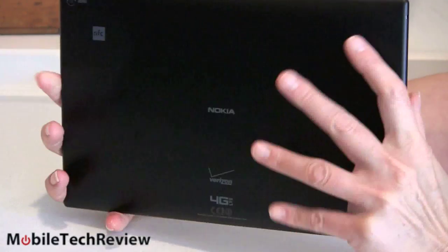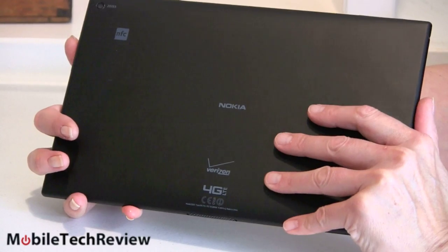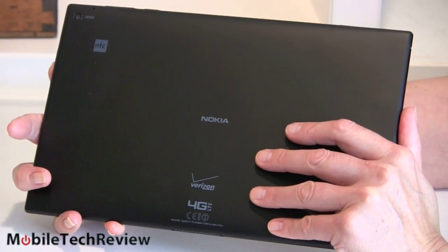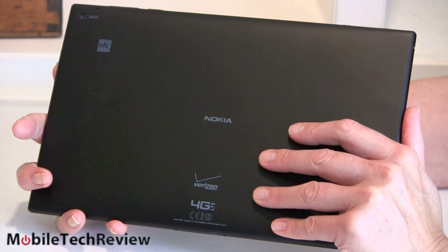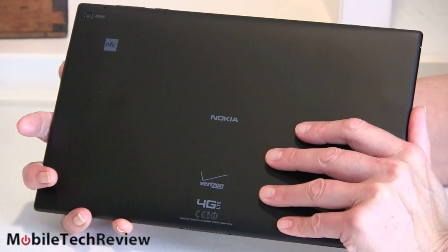Battery life is good on this. The 8,000mAh battery does just as well as Surface 2 and other leading 10-inch tablets. Nokia claims 10 hours of mixed use, and in fact we've found that to be accurate at around 40% brightness, which is plenty bright for indoor use.